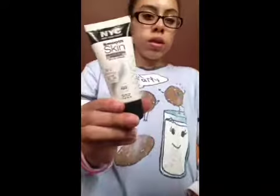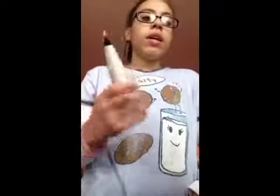The next thing I got is this New York Color Smooth Skin Perfecting Primer. This was $4 and it's in shade 284, even skin tone. You can use this all over your face, you can use it for your eye shadow and stuff like that. This is my first time using a primer, so I picked this one because it was a big size and a good price.